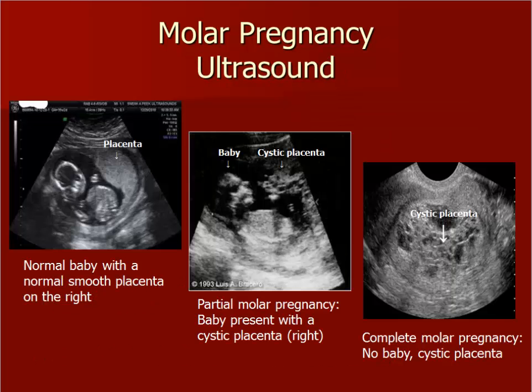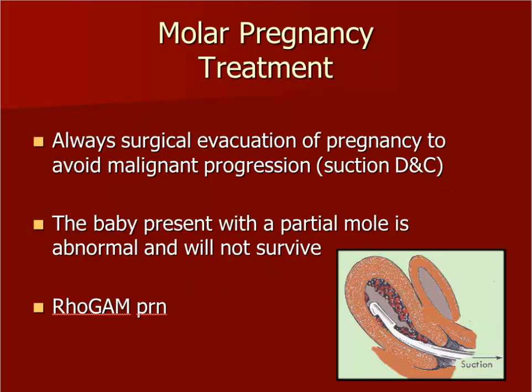This slide compares an ultrasound image of a normal fetus with a normal placenta on the left. The middle image is a fetus with a cystic placenta that represents a partial mole. The image on the right shows only cystic placenta with no fetal tissue — this image is a complete mole, the one you are most likely to encounter. The only acceptable treatment for a molar pregnancy, partial or complete, is surgical evacuation of the pregnancy with a D&C. Molar pregnancies can progress to carcinoma and can be lethal for the patient. She will require follow-up by a gynecologist or oncologist. Don't forget to give RhoGAM for these patients when indicated.